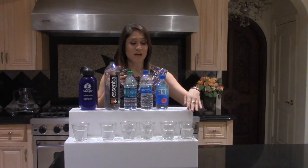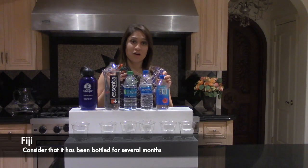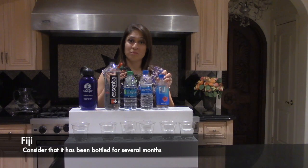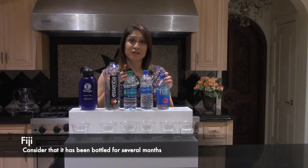What I have here is some tap water. I brought in Fiji because a lot of people have already made the switch to Fiji, maybe because they think it's a better water as well. I just want you to take into consideration that this has been bottled for more than several months, maybe even over a year, because it's actually coming from Fiji, so it had to be longer in production for it to even get into your hands.